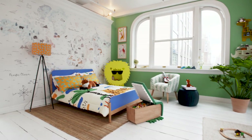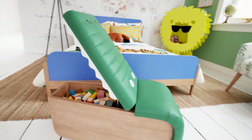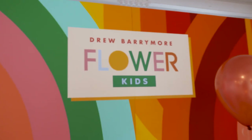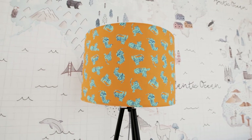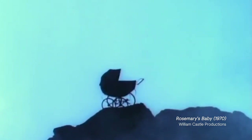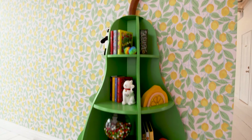Hi, it's Drew Barrymore from Flower Home Kids and I'm giving you guys a sneak peek of the new line. I was inspired to do a kids line because I have a seven and a five-year-old girls and I've been shopping for them since I built their nurseries. Looking at a lot of nurseries, I was thinking like Rosemary's Baby — what are we even talking about? This looks like the room is about to have a seance. It's so bizarre. I wanted a lot of joy.